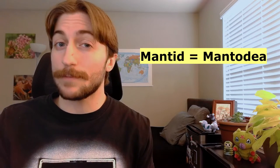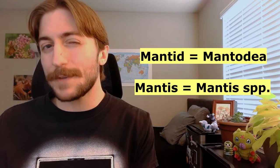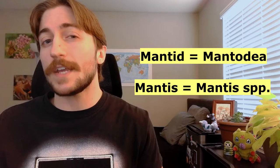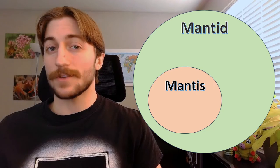Mantid — the classic Mantid versus Mantis debate. You could use either, I'm not going to come hunt you down, but if you talk to most taxonomists, they're going to tell you that Mantid refers to the entire order, while Mantis refers to a specific subgroup of species in that order that belong in the genus Mantis. So all Mantises are Mantids, but not all Mantids are Mantises.